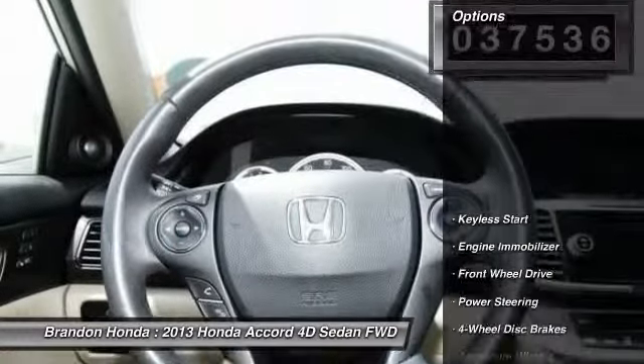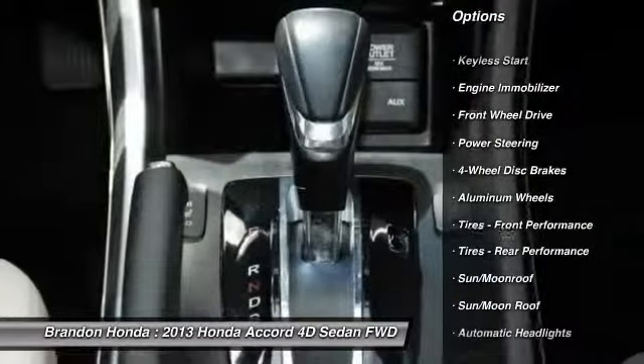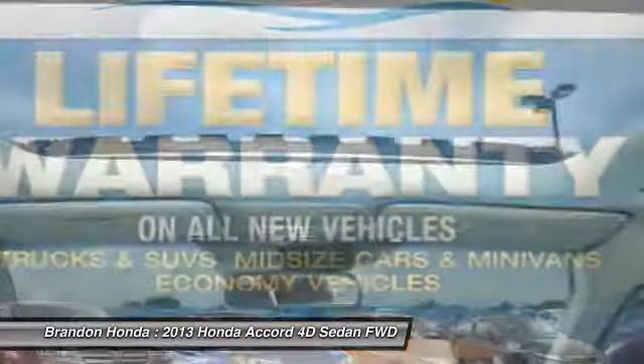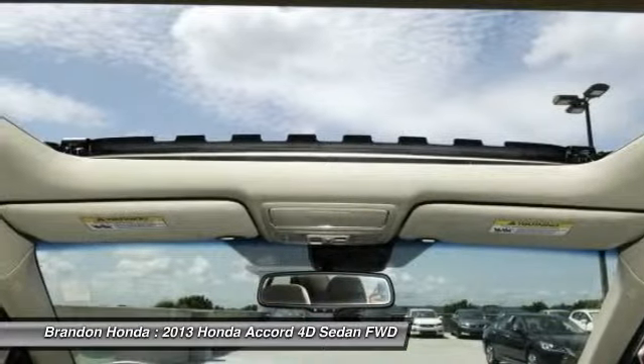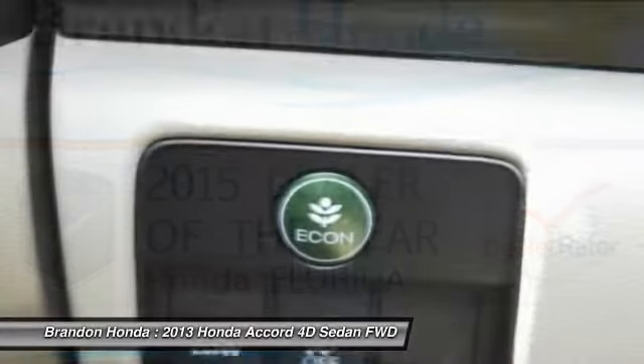Here are some of this vehicle's great options: keyless entry, traction control, anti-lock braking system, steering wheel audio controls, stability control, power passenger seat, moonroof, backup camera, leather-wrapped steering wheel, and Bluetooth.